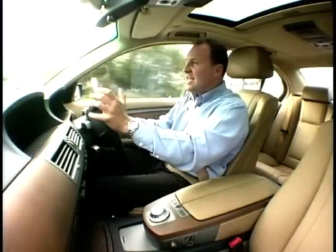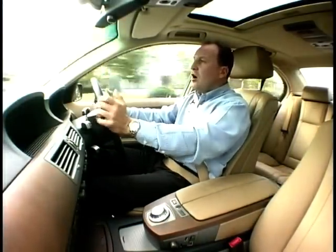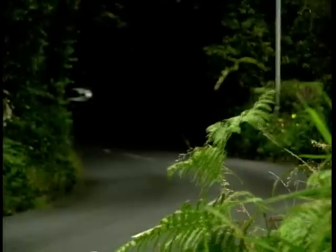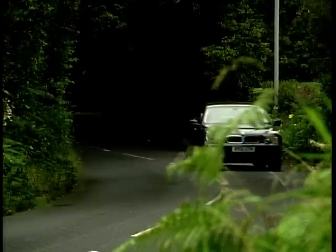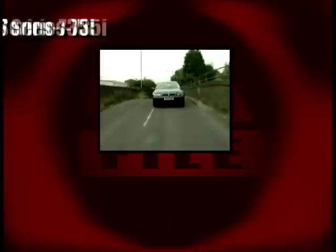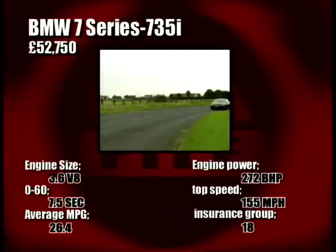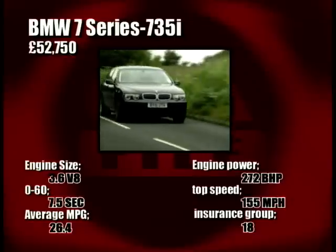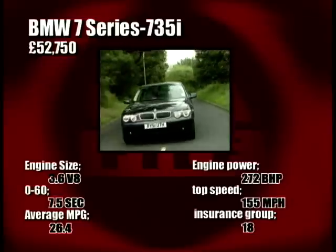The V8 engine is powerful but very smooth indeed, and so is the transmission. Depending on whether you're in automatic or sport mode, it doesn't really make a difference to how the car handles — and in terms of handling, it's once again excellent. No fear of roll, even though this is a very big car. 0-60 in under 7.5 seconds is impressive for a car this size, and the fuel consumption is better than many at 26 to the gallon.